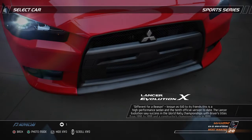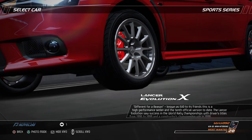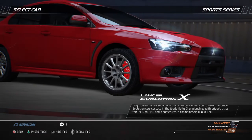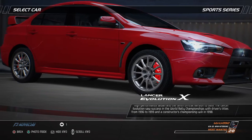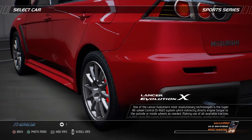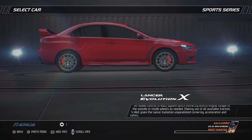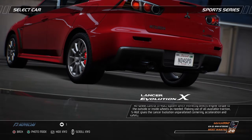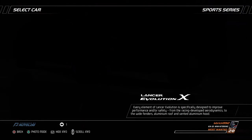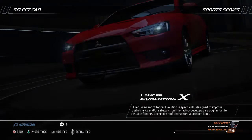Known as Evo to its friends, this is a high-performance sedan and the 10th official version to date. The Lancer Evolution saw success in the World Rally Championships with driver's titles from 1996 to 1999 and a Constructors' Championship win in 1998. One of the Lancer Evolution's most revolutionary technologies is the Super All-Wheel Control (SAWC) system, which indirectly directs engine torque to the outside or inside wheels as needed. Making use of all available traction, SAWC gives the Lancer Evolution unparalleled cornering, acceleration, and safety. Every element of the Lancer Evolution is specifically designed to improve performance and safety, from the racing-developed aerodynamics to the wide fenders, aluminum roof, and vented aluminum hood.